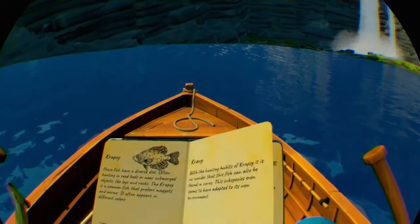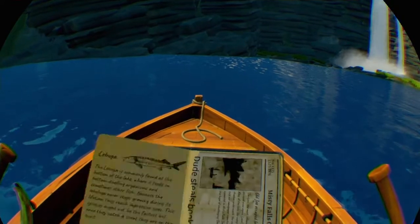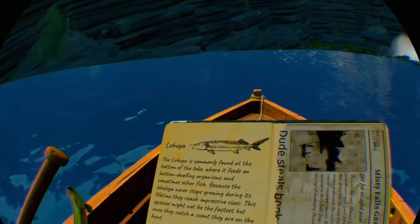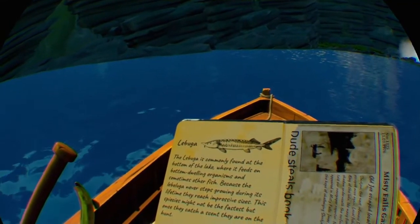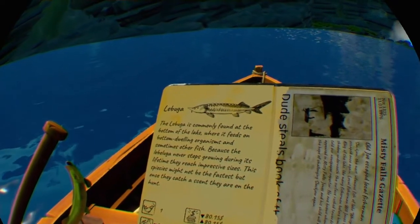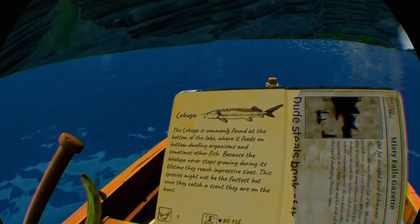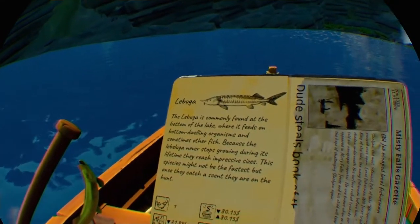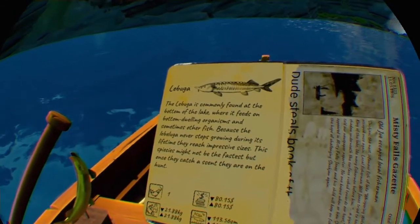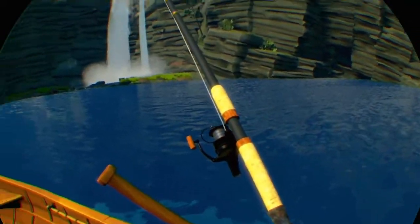Let's read what it says. It says the labuga is commonly found at the bottom of the lake where it feeds on bottom-dwelling organisms and sometimes other fish. Because the labuga never stops growing during its lifetime, they reach impressive sizes. This species might not be the fastest, but once they catch a scent they are on the hunt. So that's the one we're going to be catching today.